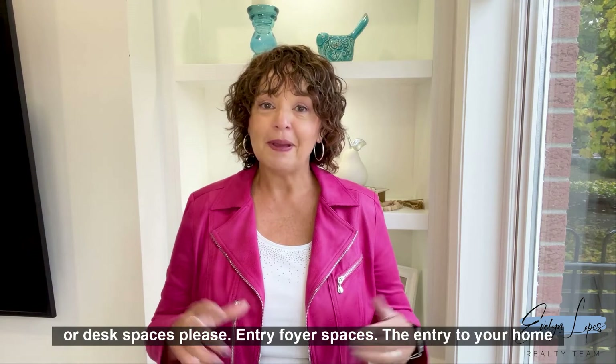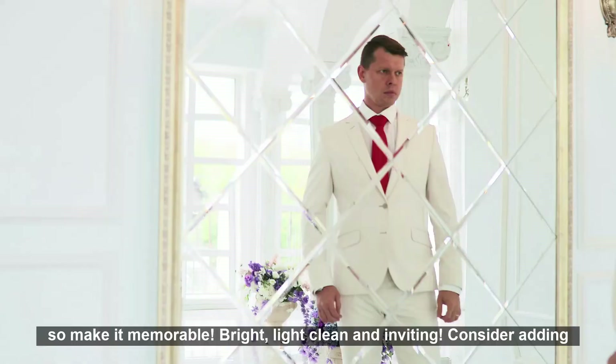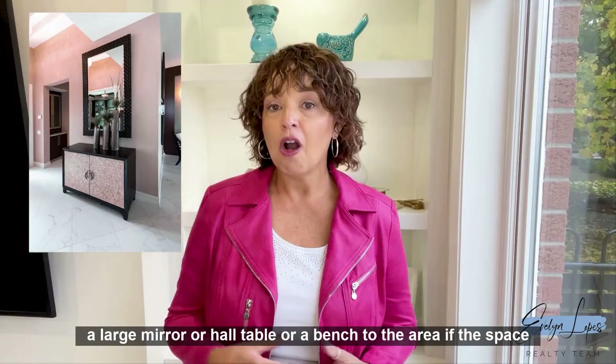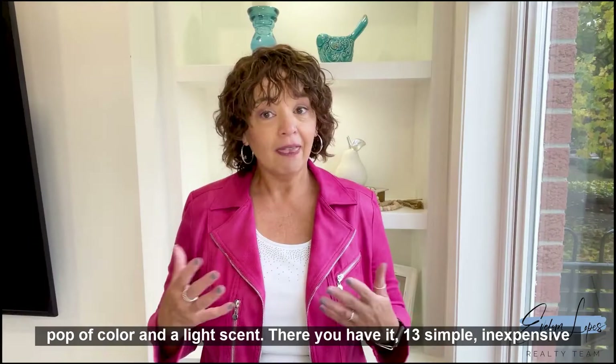Entry foyer spaces: the entry to your home is the first and the last space your buyer visitors will experience, so make it memorable — bright, light, clean and inviting. Consider adding a large mirror, hall table, or bench to the area if space permits. Fresh flowers add a pop of color and a light scent.